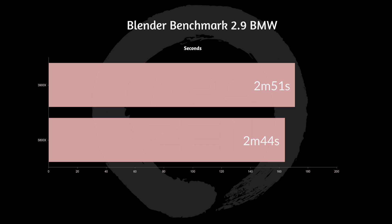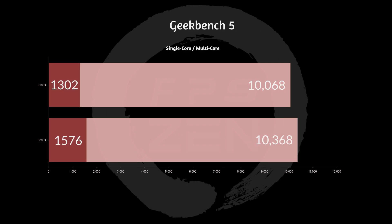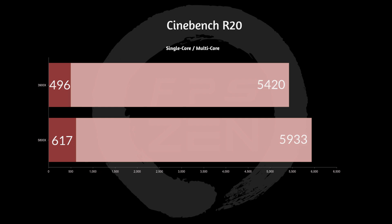Next up we have the Blender Benchmark, which will be the start of the productivity benchmarks rather than gaming. We can see that it actually processed the BMW test about 7 seconds faster. Next up we have Geekbench 5, and we can see that single-core improvement was the biggest highlight of this processor upgrade. The multi-core did get an increase, but single core is the hardest one to push up — and they did it this generation. Next up, Cinebench R20, where we again see the single core increase quite a bit, and the multi-core actually increased quite a bit as well. And that will be it for productivity benchmarks.